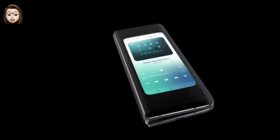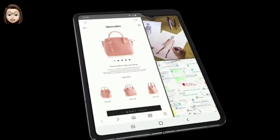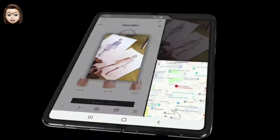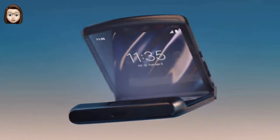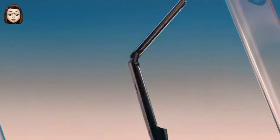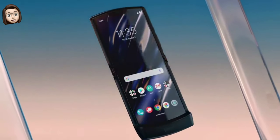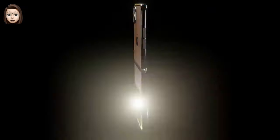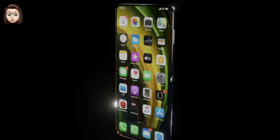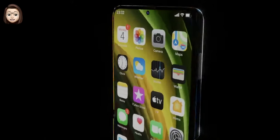Similar problems were discovered with the Galaxy Z Flip, with complaints about display quality — the bending glass cracked for at least one user at low temperatures. The Motorola Razr also didn't perform well; one reviewer noticed the device's display broke in the middle after just a week of use with no known trigger. Given the high price of folding phones, their fragile nature, and a tendency for failure, Apple may be planning to wait for the technology to mature before releasing its own folding iPhone.